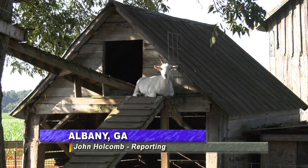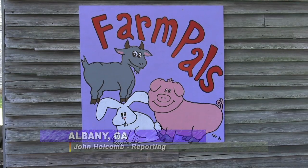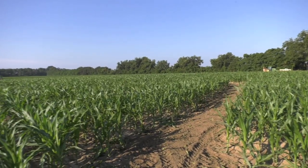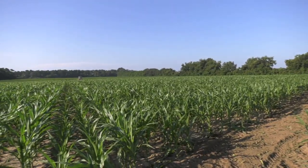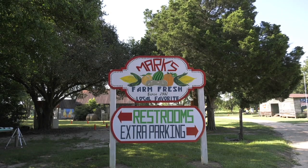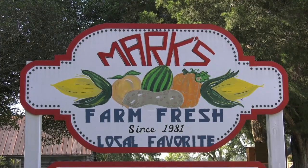Fall — a time of cooler temperatures, beautiful leaves, and all kinds of activities to do with the family. One of the most popular fall attractions are corn mazes, and one of the most notorious ones in the state is down in Albany at Mark's Melon Patch. I paid him a visit to talk about this year's corn maze on his farm.